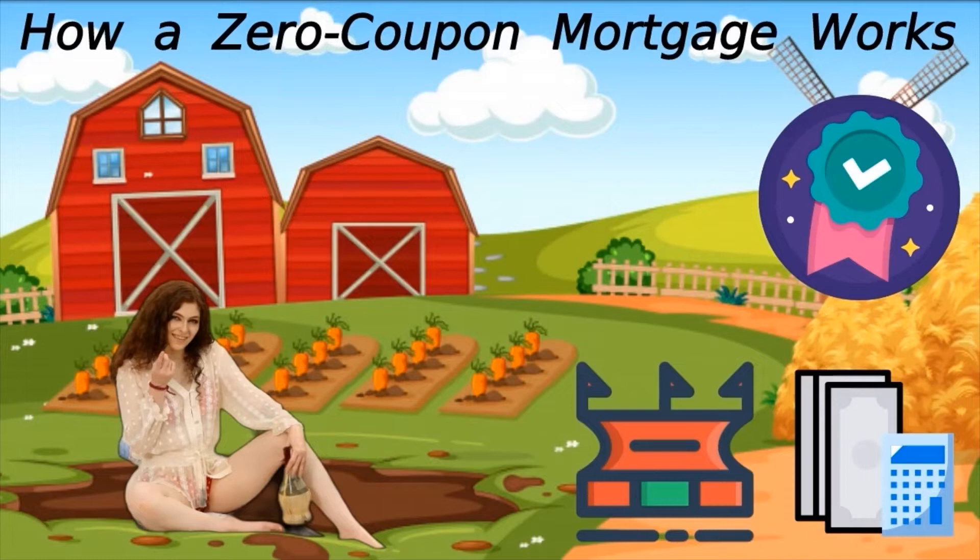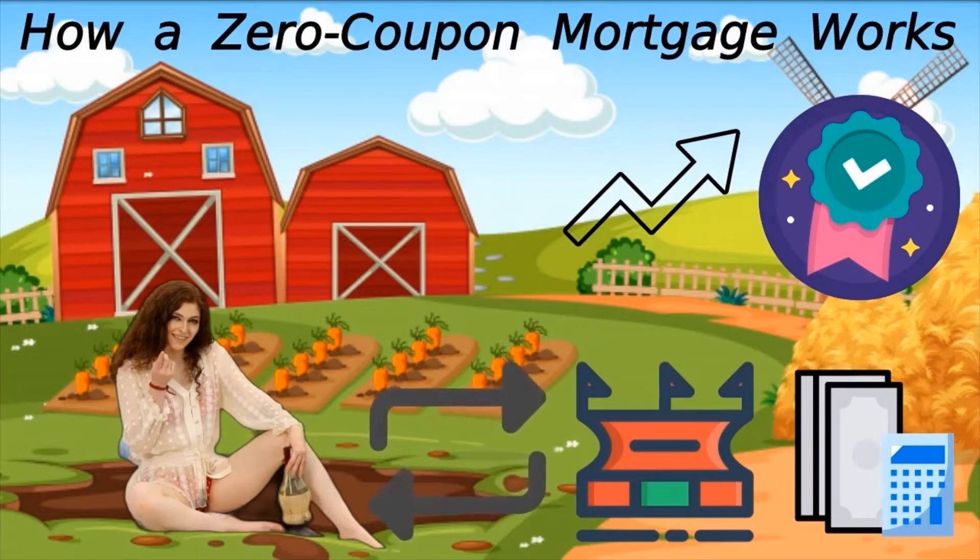Because total interest plus principal repayment is only received by the lender when the loan matures, the credit risk is significantly higher than with a conventional loan. As a result, lenders generally only offer this form of financing to established commercial borrowers with clean credit records. They also tend to charge a higher interest rate on zero coupon mortgages to compensate for the lack of immediate return.